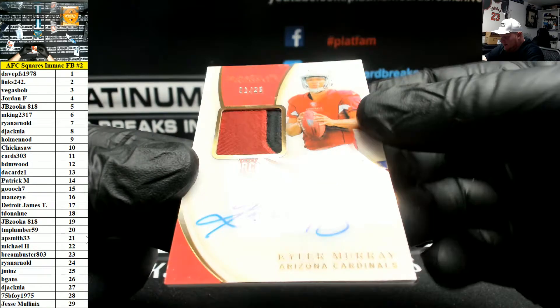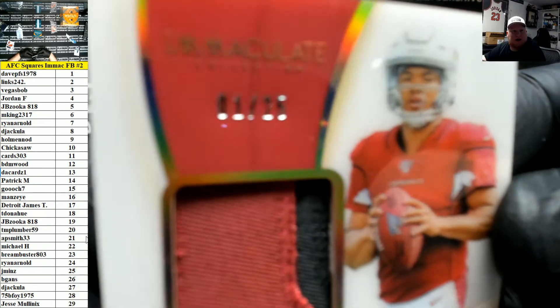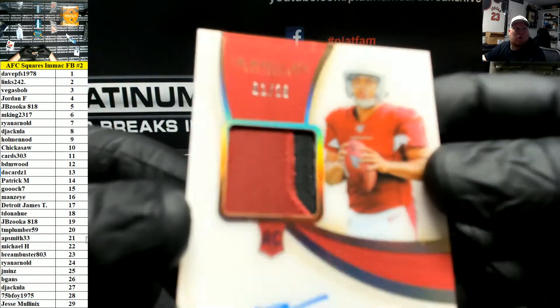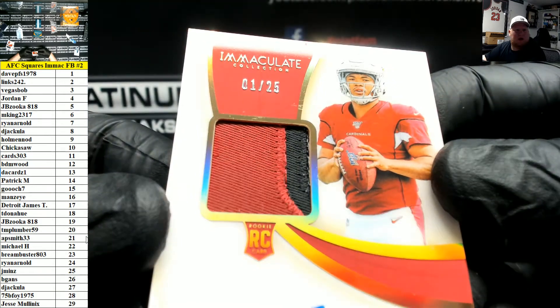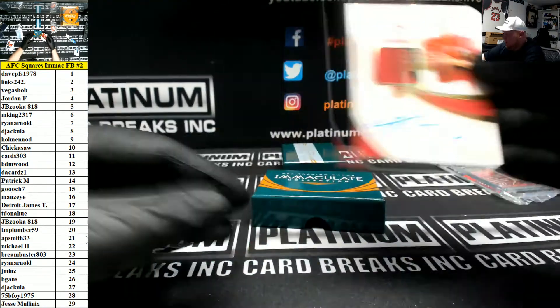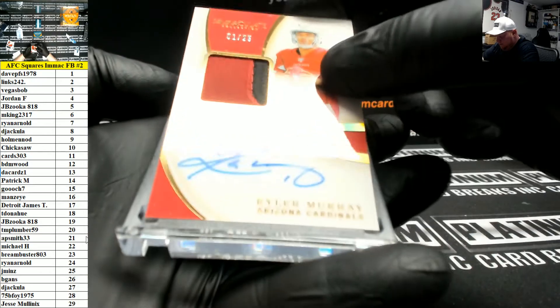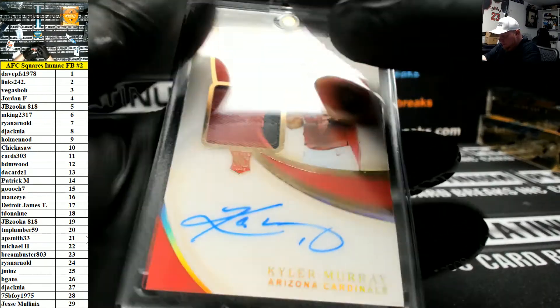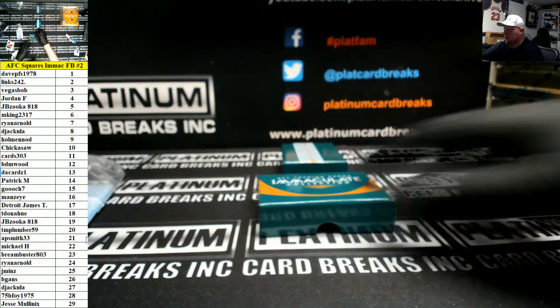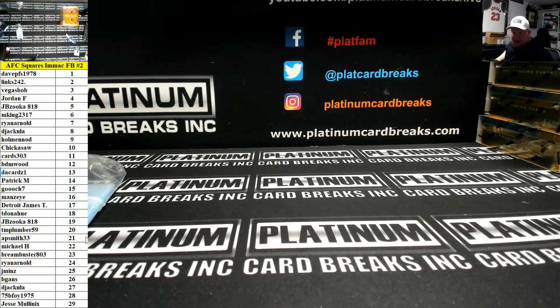And lastly, look at this one — out of 25, rookie patch auto Kyler Murray. That's going to go to left side number one, up top — Dave PFS, one nine seven eight, that's you. One of 25 RPA Kyler Murray — a beauty. There you go, nice card. Gorgeous. That's it for the break, congrats to the hitters, good luck in the squares.